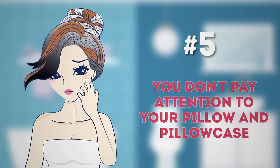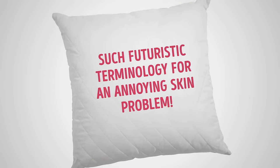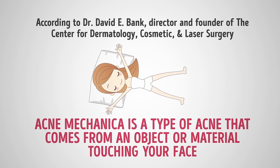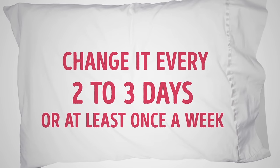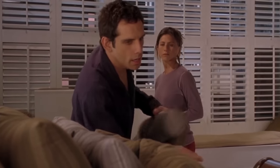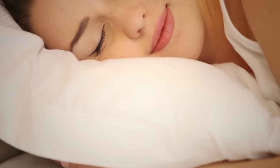Number five: you don't pay attention to your pillow and pillowcase. Your pillow and pillowcase can cause pimples and acne by triggering acne mechanica. According to Dr. David E. Bank, director and founder of the Center for Dermatology, Cosmetic, and Laser Surgery, acne mechanica is a type of acne that comes from an object or material touching your face. Solve this by changing your pillowcase every two to three days, or at least once a week. Even if your pillowcase is made of cotton, silk, or satin, if you don't launder and replace it regularly, it can accumulate grime, dirt, and sweat.